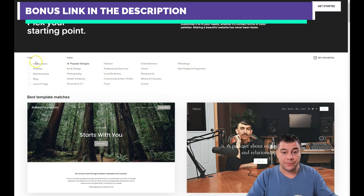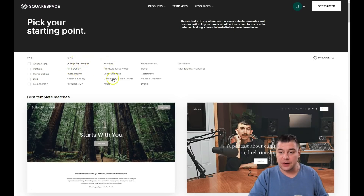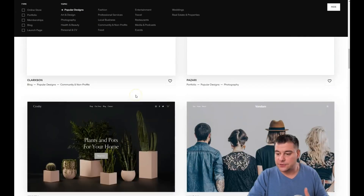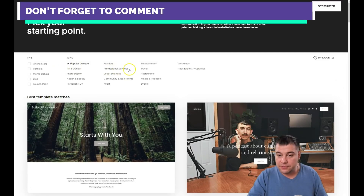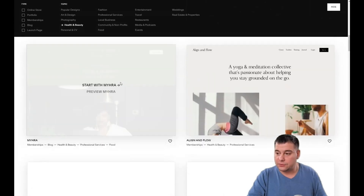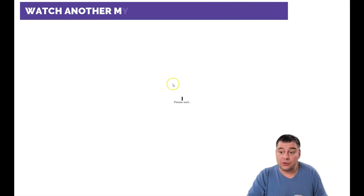First of all, there are types of web pages and sites that you want to build and topics about it, because you can be as specific as possible to find the correct template — so you don't have to build it from scratch. It will save you tons of time and work. Let's build something for sport; for example, you have a yoga studio, you just opened it and you don't have a web page. Let's look in health and beauty — there's already a template for yoga studio!